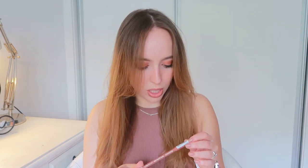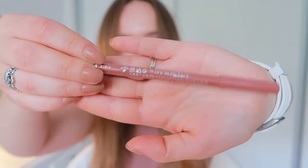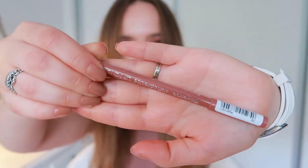Then I went to Essence and I got this Soft and Precise Lip Pencil in shade five, Legendary — it's just a pinky nude. I'm still looking for a brownish lip liner, but for now I'll be using this one. It's not very brown, but it's actually the exact same shade as my natural lip color.